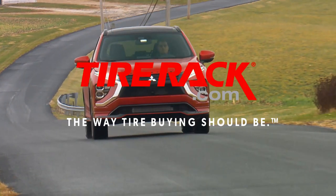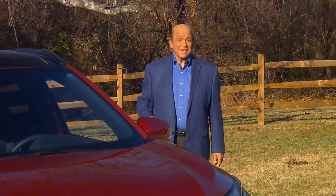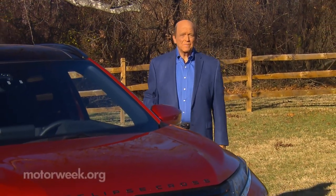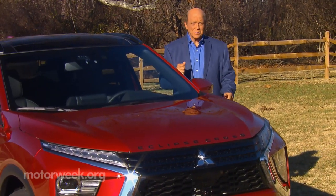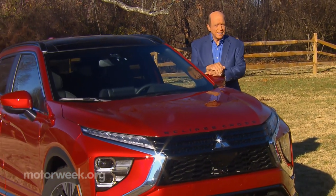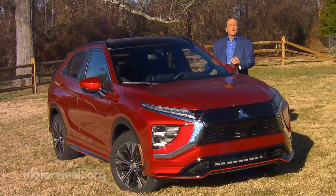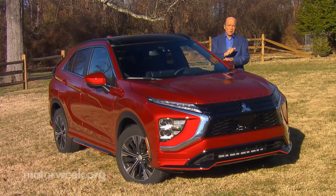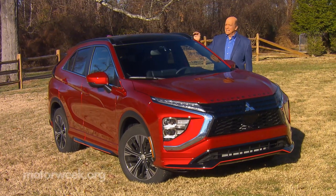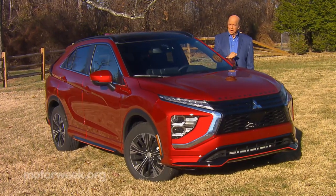Motor Week is made possible by Lucas Oil, TireRack.com, and RockAuto.com. Mitsubishi brought the Eclipse name back into their lineup for 2018, but not as the small sporty two-door that many of us remember fondly, but as yet another small crossover known as the Eclipse Cross. In the four years since, it has slowly but surely built up some momentum in the crowded crossover field. So let's see if updates for 2022 will ramp things up even more for the Eclipse Cross.